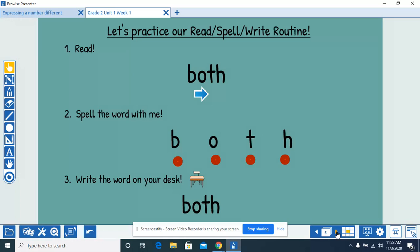Read the word with me. Both. Spell the word with me. B-O-T-H, both. Write the word on your desk. B-O-T-H, both.